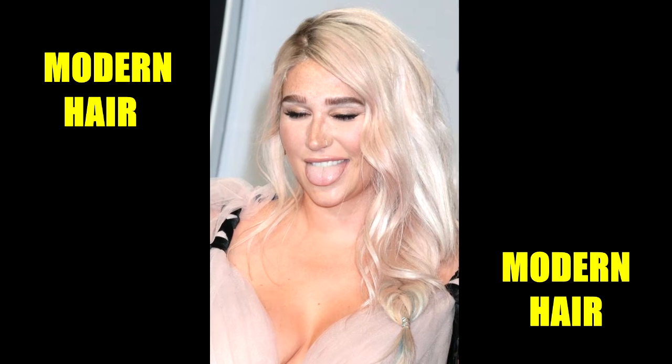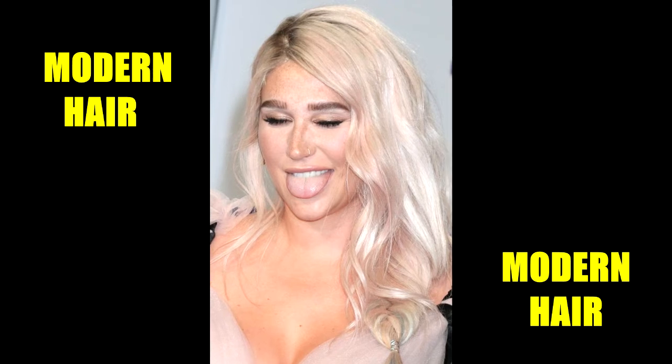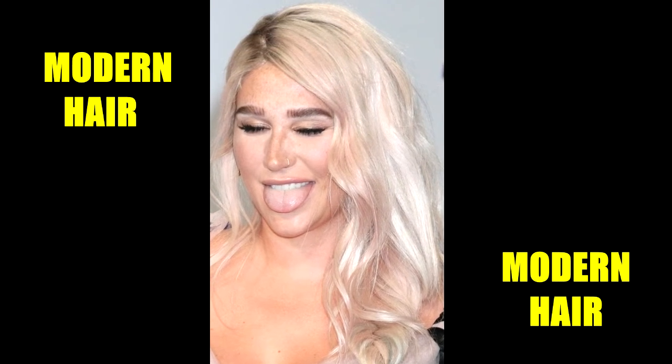Here, Kesha is wearing just the faintest pink highlight to accentuate an already stunning platinum blonde colour. Though not a high contrast look, the two light hues definitely work well together.